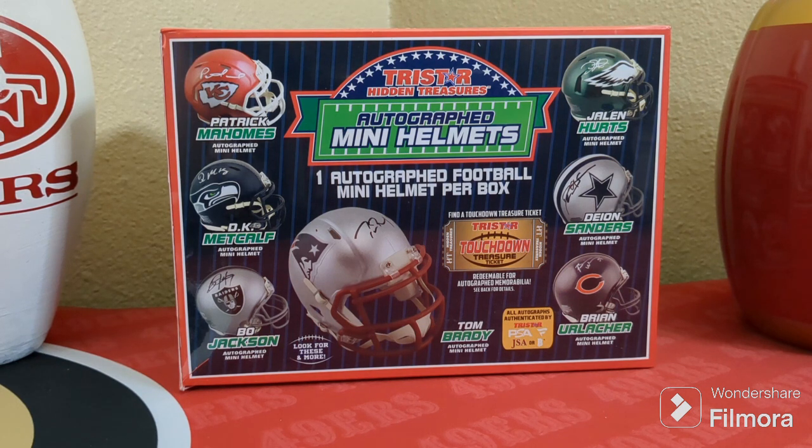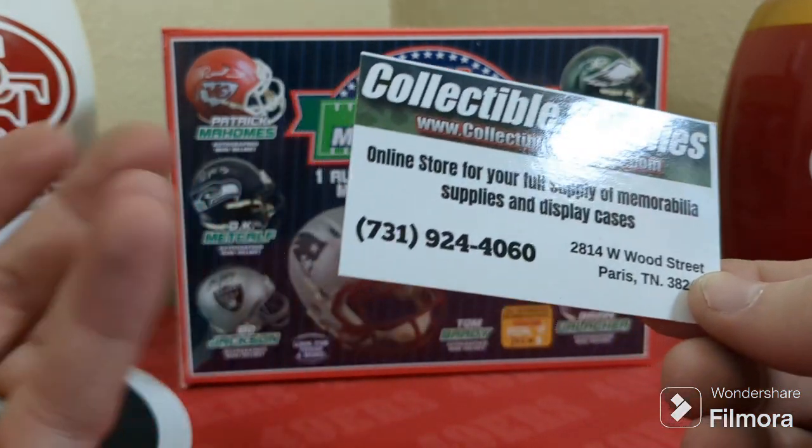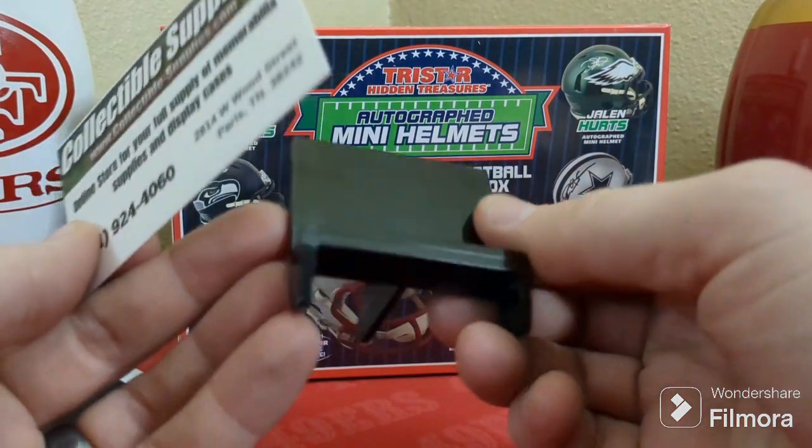For the 400 subscriber giveaway, I'm going to have value packs — basketball, baseball, and football. I'm not sure exactly which ones I'll get, but I'm just gonna go out and buy one value pack of each for the giveaway. I also want to give a shout out to collectiblesupplies.com where I get my top loaders, penny sleeves, magnetics, and these nifty card stands they sent me.